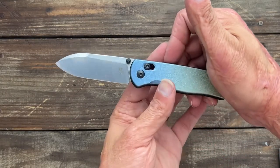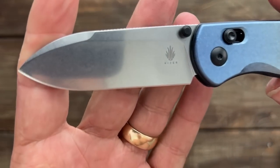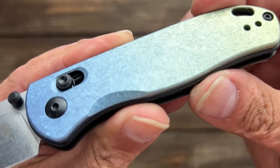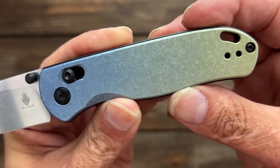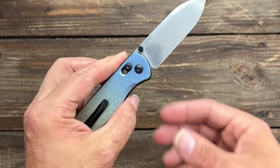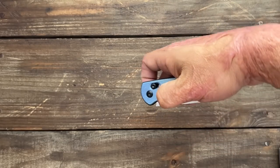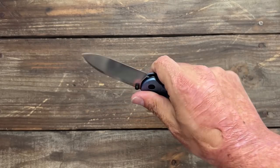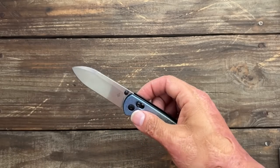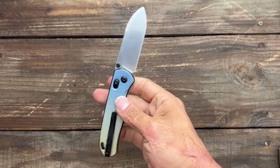Next up we have the Kaiser Drop Bear — the titanium scaled one with LC200N and a beautiful stonewash on it. I don't love the anno, but I do love that finish. It is so wicked looking — like crystals, or what Karen Neve called galvanized metal. Nice milled titanium pocket clip. I've been carrying and using it just to see how they do on the LC200N because it's a good steel. And in the South, not having to worry about it rusting is a big deal. I love the Drop Bear.